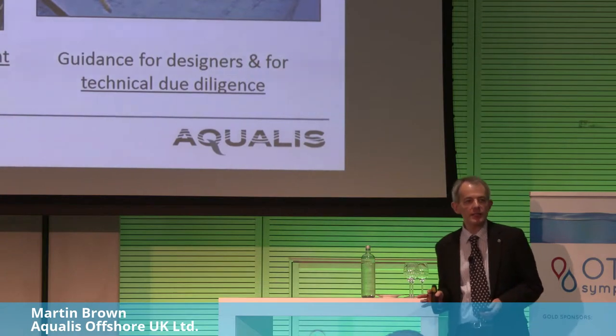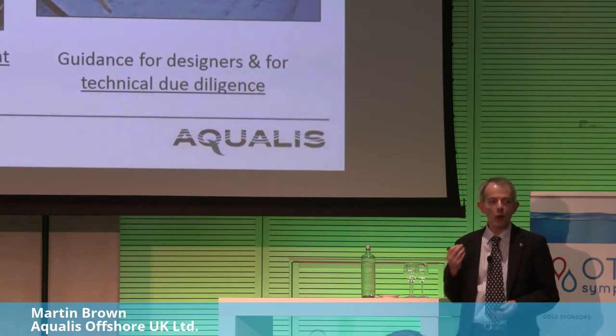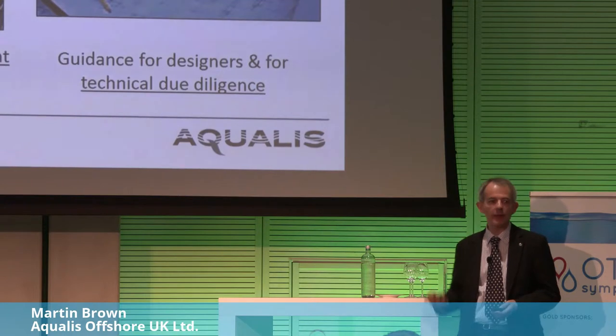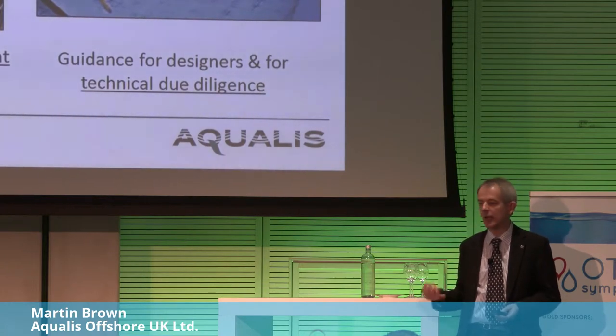Why is a standard important? Typically, particularly for OTEC, it's reassurance for the investment community and also in terms of technical due diligence. When you are trying to get a project out into the market, the investment bank will get a third-party review of the proposal. If they have an existing standard to work from and can say you tick 95% of the boxes, that makes it much more straightforward to get an approval.